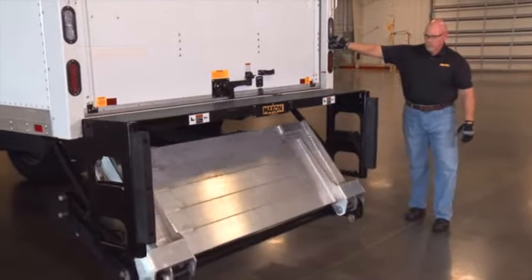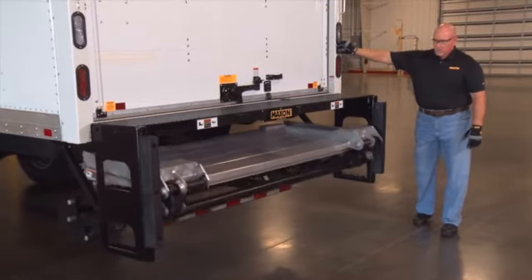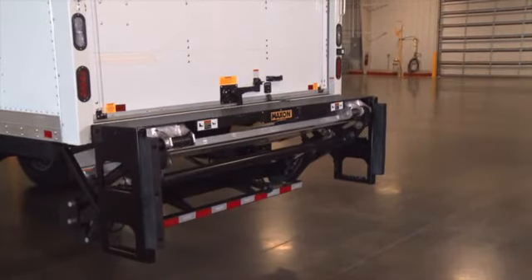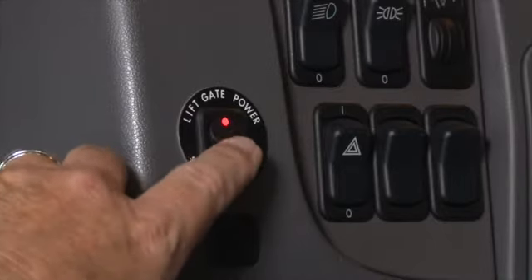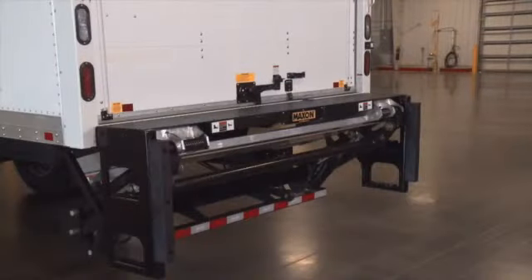Now, using the control switch, raise the liftgate until it reaches the extension plate. Wait a second before releasing the toggle switch after the liftgate has been completely raised. The liftgate automatically locks in the stowed position. Return to the cab and turn off the cab cutoff switch. Now it is safe to operate the vehicle.